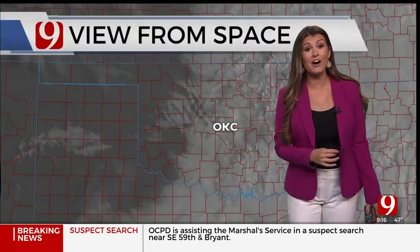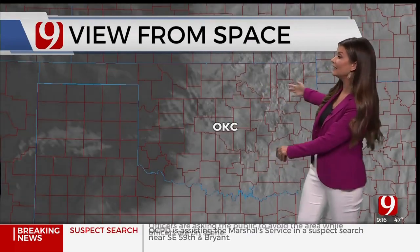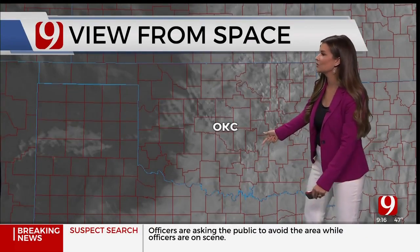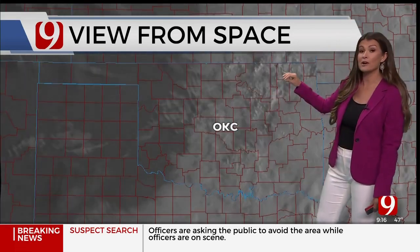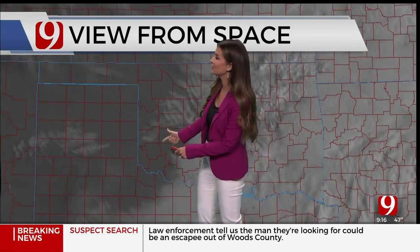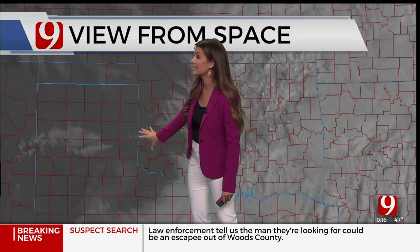Early this morning, showers developed at about three o'clock and really started to fill in for the four, five, and six a.m. hours. Now they're making their way off into eastern Oklahoma. As the rain moves east, you can see yellows and little blips over Tulsa all the way down to eastern Oklahoma — that's where we have what we call convection, with cloud tops growing a little taller.